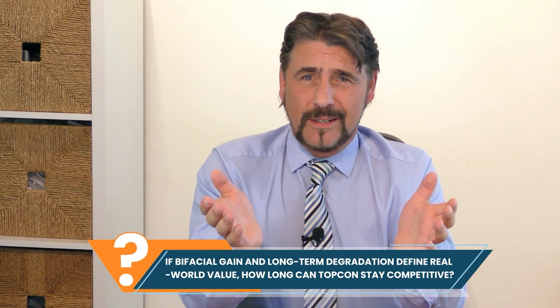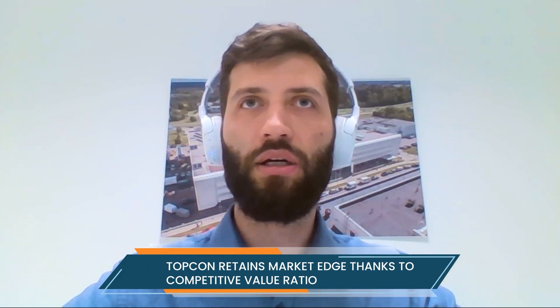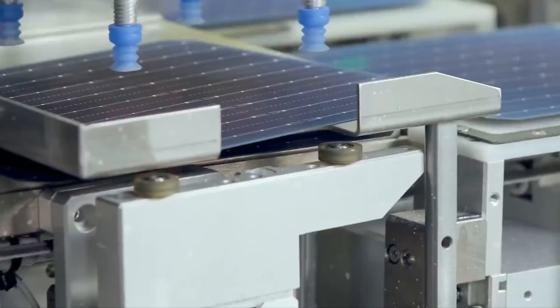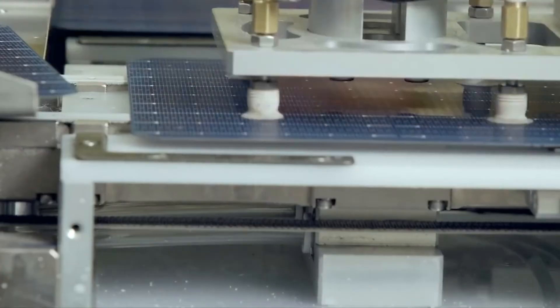If bifacial gain and long-term degradation define real-world value, how long can TOPCon stay in the race? Vilius, it really depends on the segment. Heterojunction has some technical advantages over TOPCon, but it's still TOPCon that currently dominates the market due to its price-to-performance ratio. Both TOPCon and heterojunction have their own limited maximum efficiency, but they will not be phased out — they'll serve as a good base for upcoming materials.